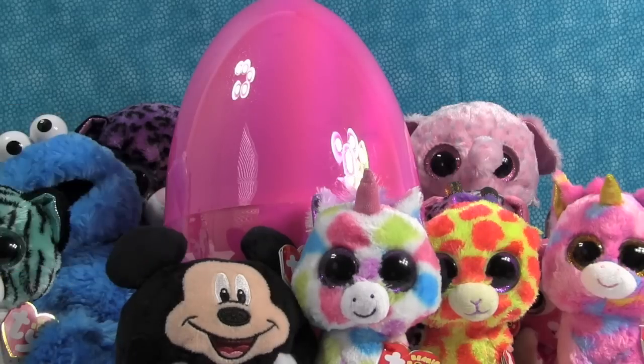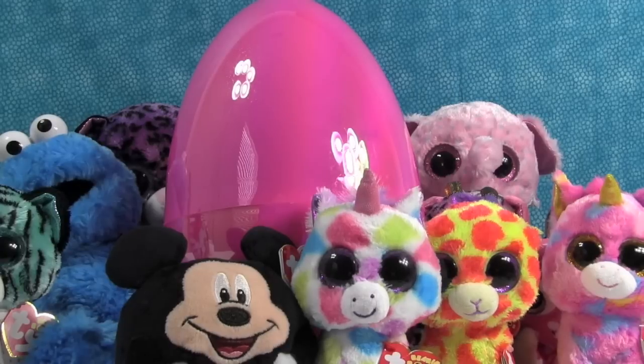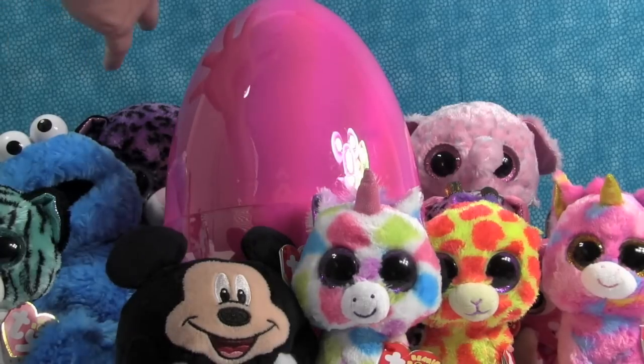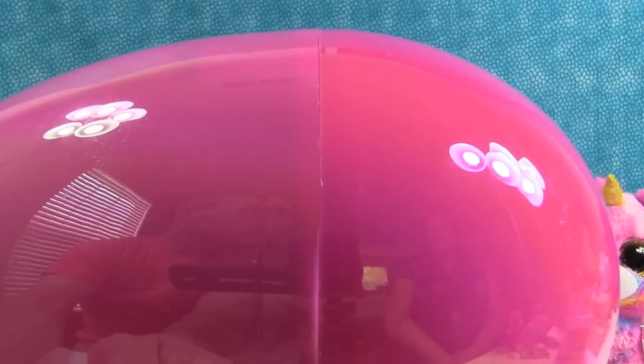And there's a Beanie Ball, and a Cookie Monster which is not Beanie, but he has big eyes like the Beanie Boos so he counts. Alright, so let's open up our big pink egg of Awesomeness. And it's a big pink egg of reflectiveness.